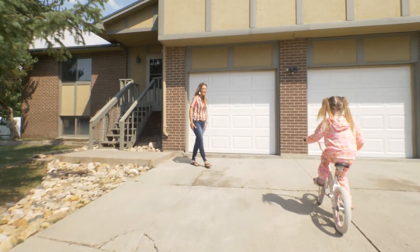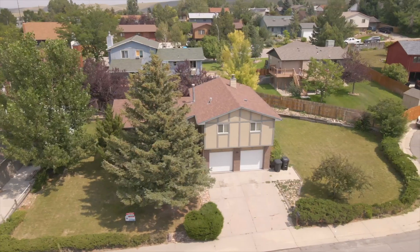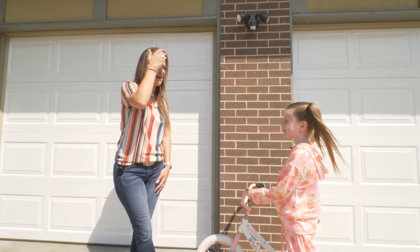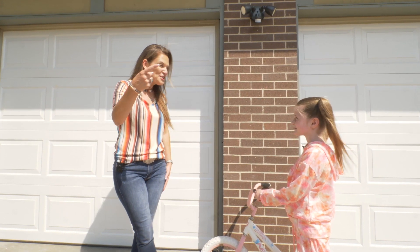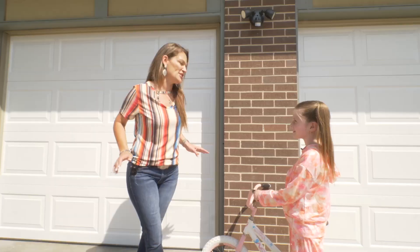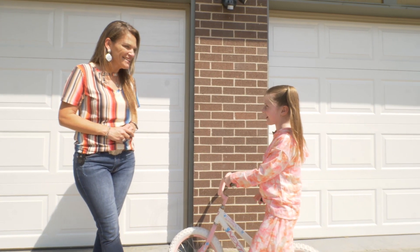Here she is now. Hi, Finn. How are you today? I'm good. I am so excited that you came to look at this house at 4731 South Ash. Did you see that it's in a cul-de-sac? And it has a great big yard, over 11,000 square feet. I've always wanted to have a big yard.